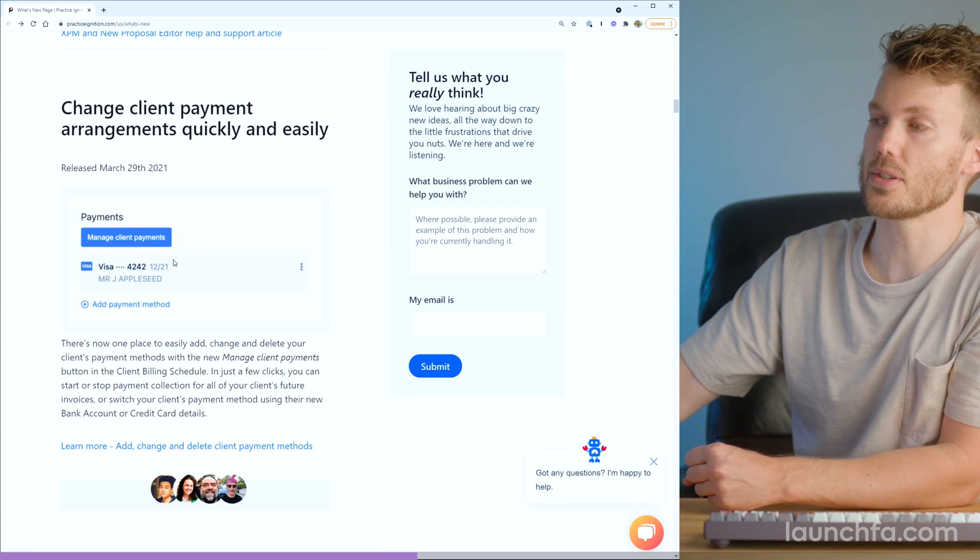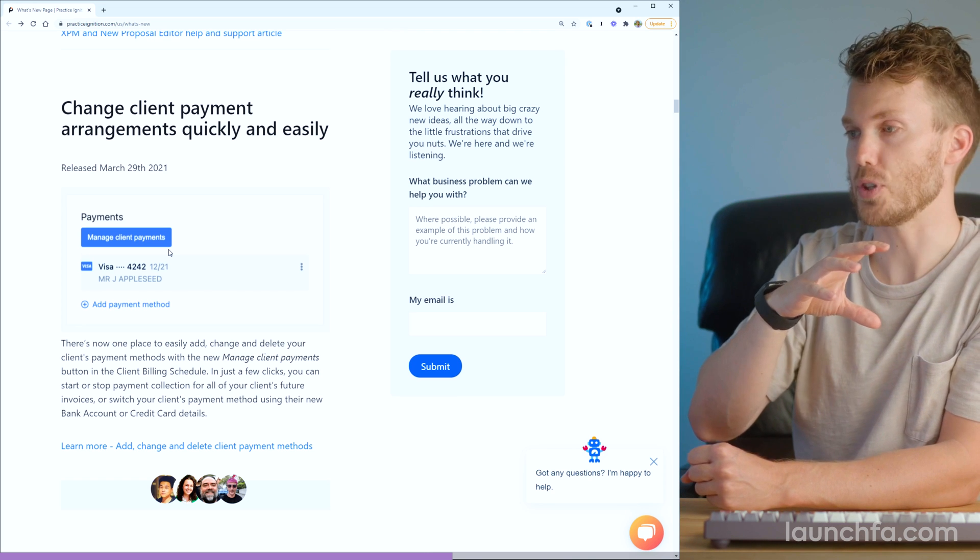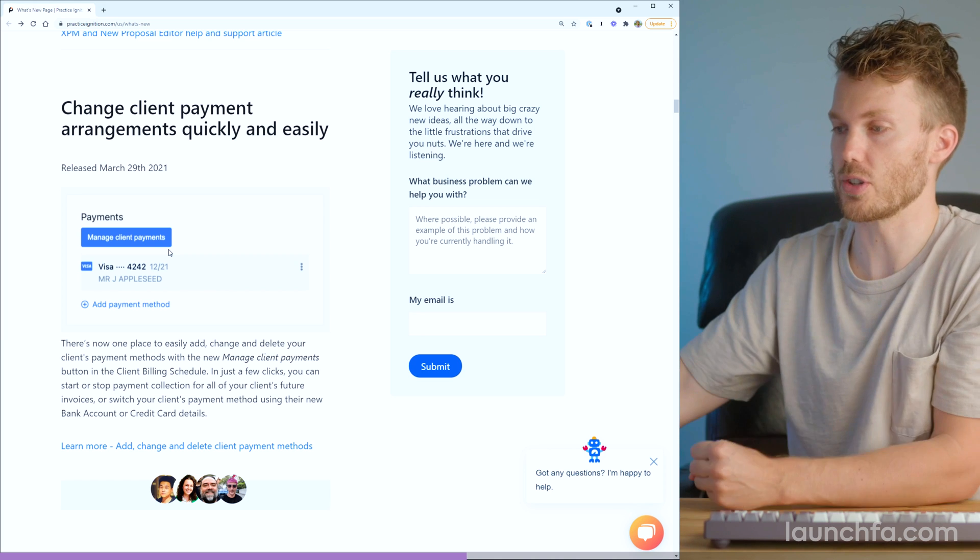So rather than having to hop into the proposal itself and change it, now on the admin side you can see their payment method, add one, change it — that sort of thing.